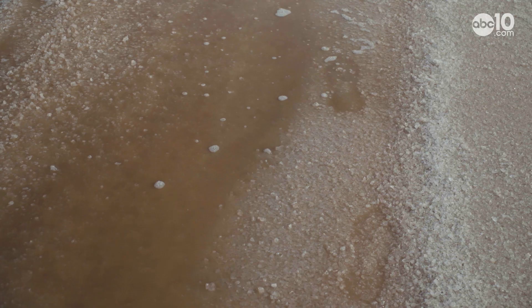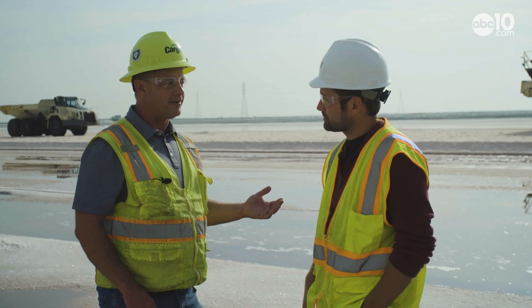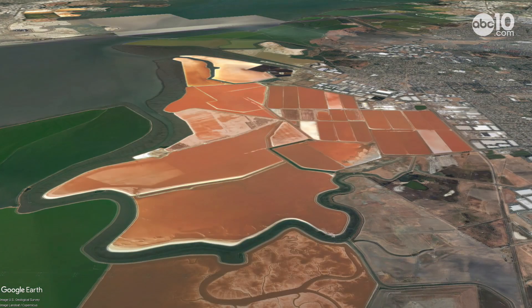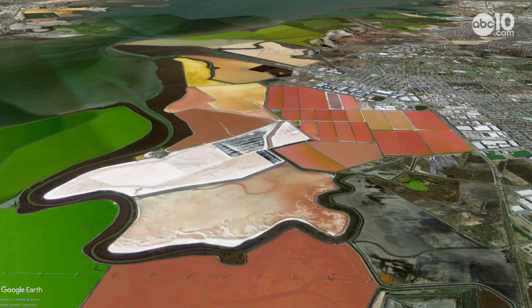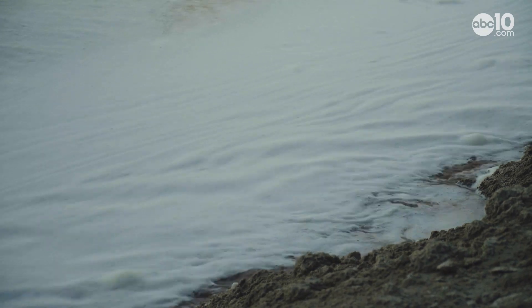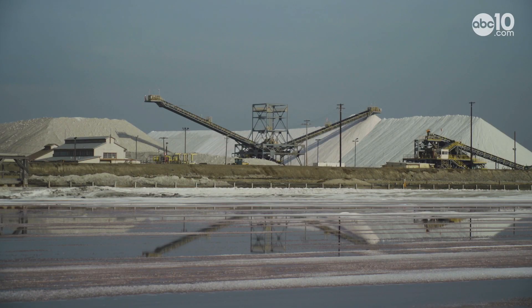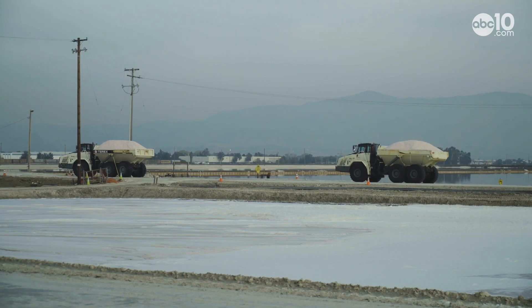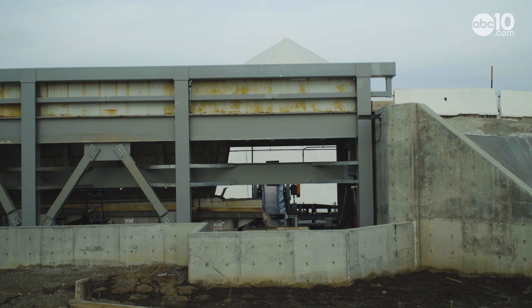Why is it pink right now? There are different microorganisms in the salt ponds at different salinities. The salt ponds change colors all the time. Take a look at these Google Maps images throughout the years. In the beginning, the water has lots of microscopic organisms. As the water evaporates, some of those organisms die while other colorful organisms thrive. But when all the water evaporates, so do the organisms.